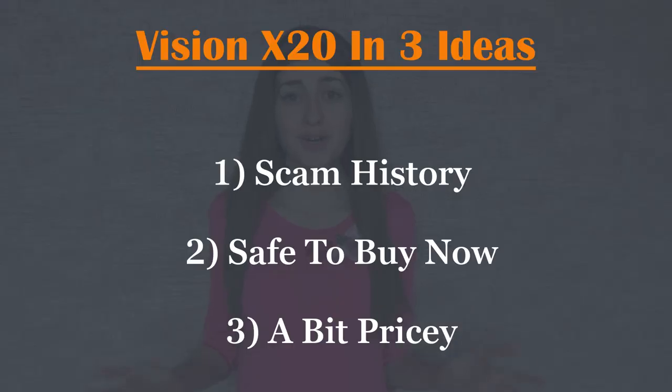Here's how I would sum up my view on Vision X20 in three ideas. First, this supplement has been on the market for a long time and its previous version, RX20, has a pretty negative reputation — no authentic third-party reviews and a Facebook page full of serious complaints, making buying it pretty risky. However, the current version, Vision X20, seems a lot more trustworthy. It might not be the most potent or effective, but at least you're not going to get scammed if you buy it. Lastly, it does not have the best ingredients on the market, which is why its price seems a bit too high and why it's not a supplement I'd recommend right now.